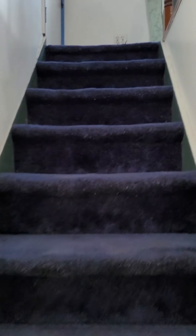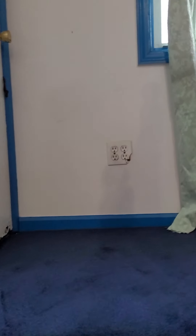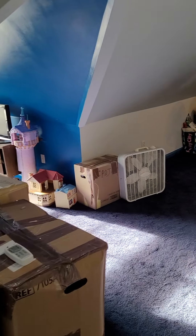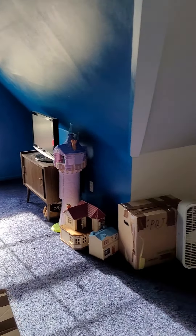Here we go to the attic, which will be the third bedroom. We have a storage space over here. The attic is pretty big.